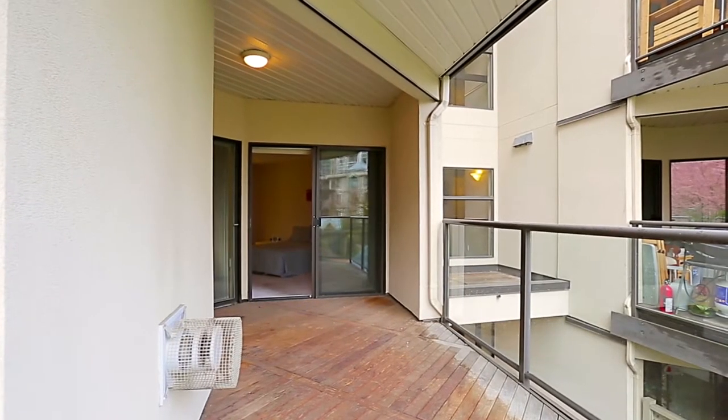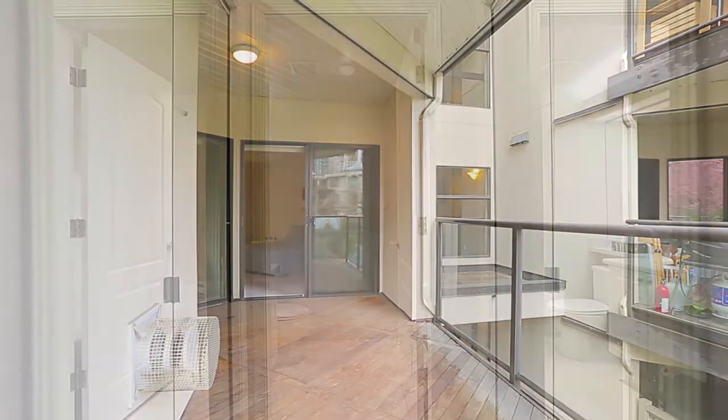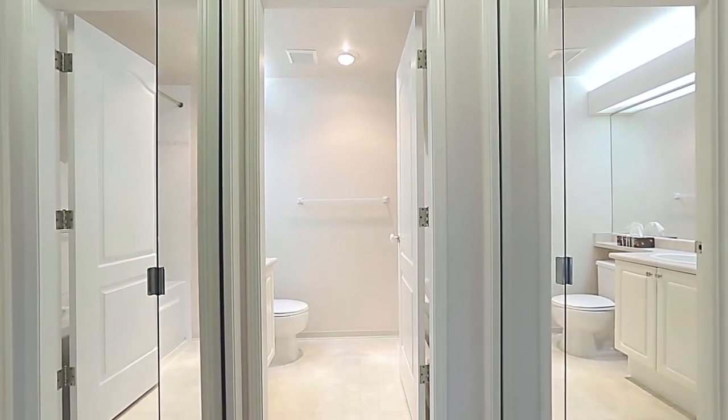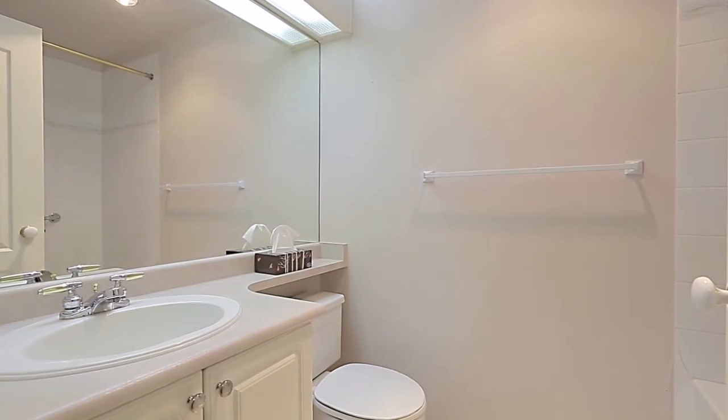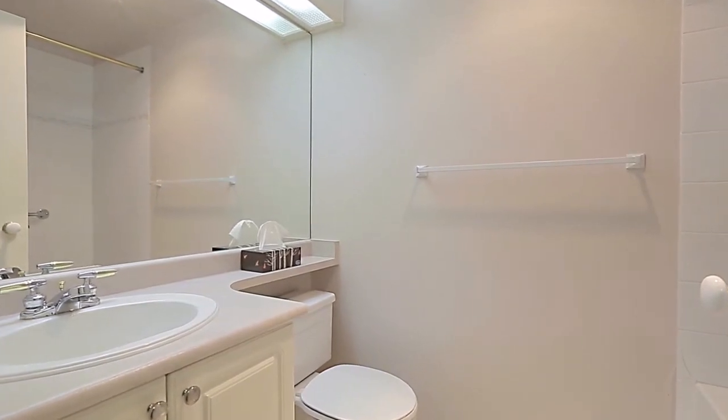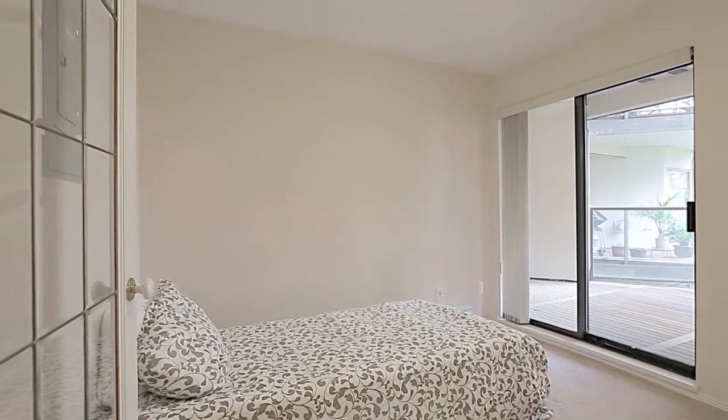a sliding glass door to your balcony. On the opposite end of the master suite is a corridor with his and her closets and access to your ensuite bathroom. The home also has a den with plenty of space for